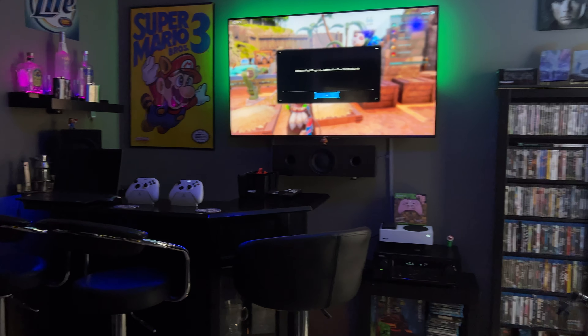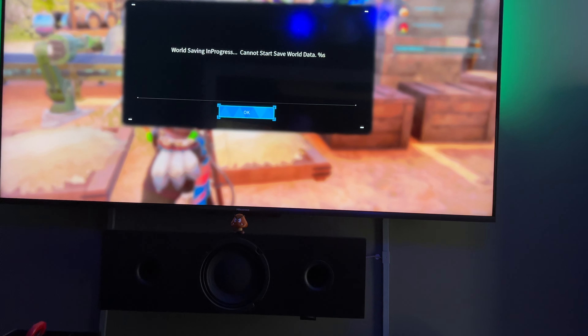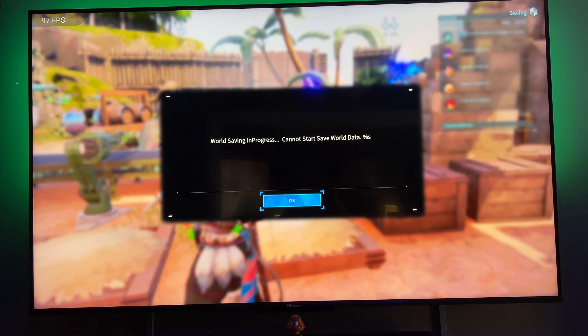That's the Series X over there, of course — big gamer. Going here into the bar, we've got some new cool additions in here.